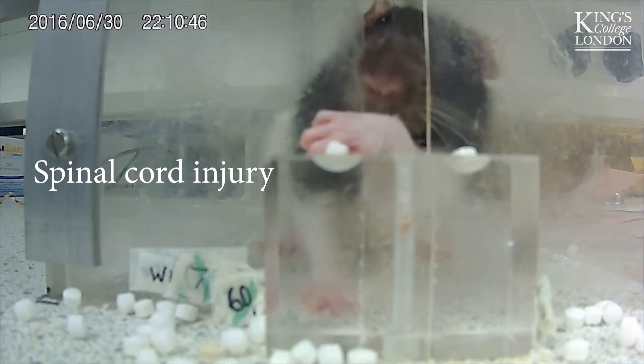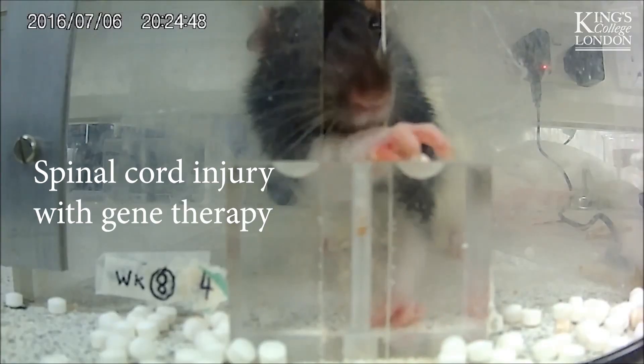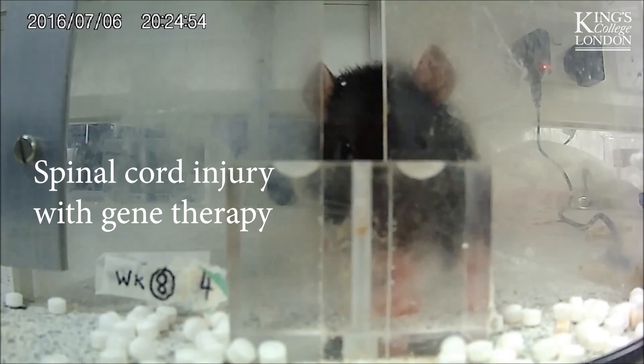Throughout the study, as the weeks went on, the treatment group that received long-term gene therapy treatment were able to retrieve more pellets successfully — but more importantly, they were able to retrieve those pellets really accurately.